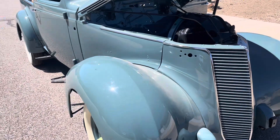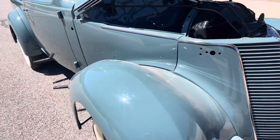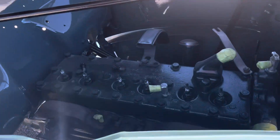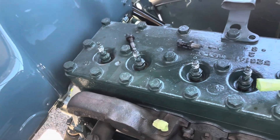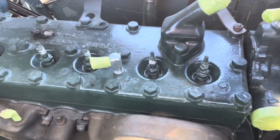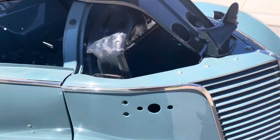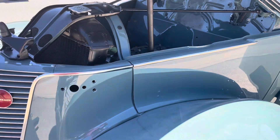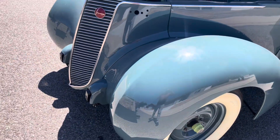I'm still going through the paperwork — we have all the extra parts and new old stock parts photographed. A radiator, and whoever did the paint work on this — it's dusty, but it's definitely professional.